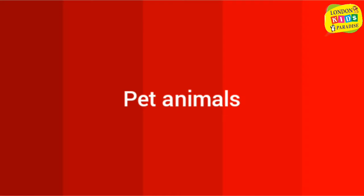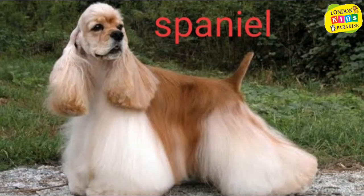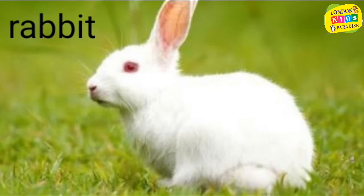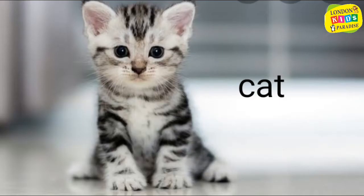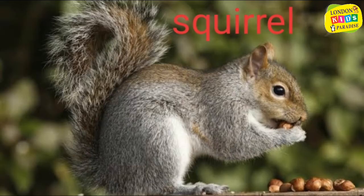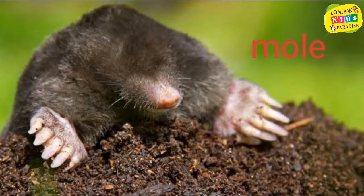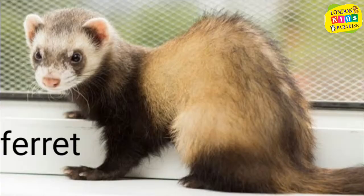Pet animals: dog, spaniel, rabbit, cat, canary, squirrel, mouse, mole, ferret.